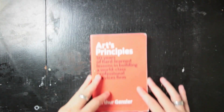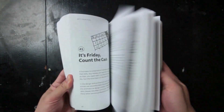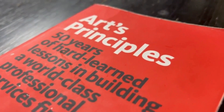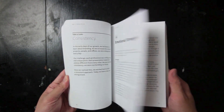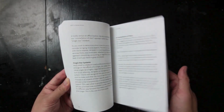The second business book is Art's Principles: 50 Years of Hard-Learned Lessons in Building a World-Class Professional Service Firm. Art Gensler's Art's Principles is a treasure trove of wisdom for anyone looking to build or manage a professional service firm, particularly in the architecture and design industries. With over 50 years of experience leading Gensler — one of the world's most renowned architecture firms — Art Gensler shares essential lessons learned throughout his illustrious career. The book is structured as a series of concise, actionable principles covering topics from client relationships and leadership to firm culture and business strategy.